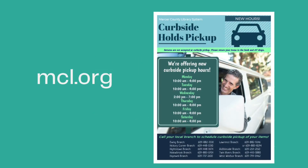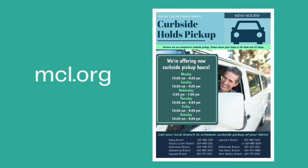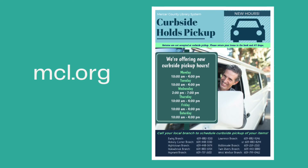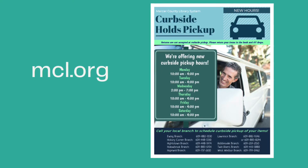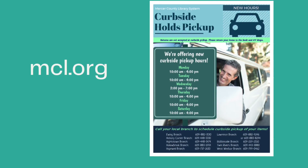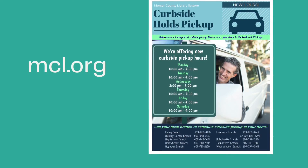Before we get started, I wanted to remind you that you can access our online catalog and place a hold through our website, which is mcl.org. Once your holds are ready to be picked up, you will be notified and you can call your branch to set up an appointment for a curbside pickup. In addition to curbside, starting October 5th, we will have limited hours and limited capacity for patrons to come into the library and make their book selections.